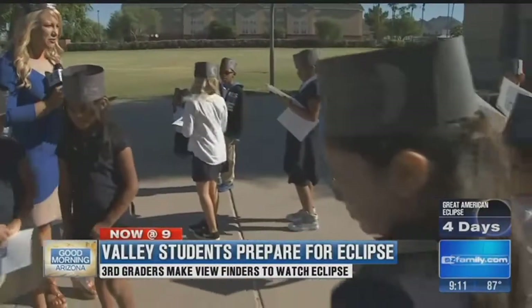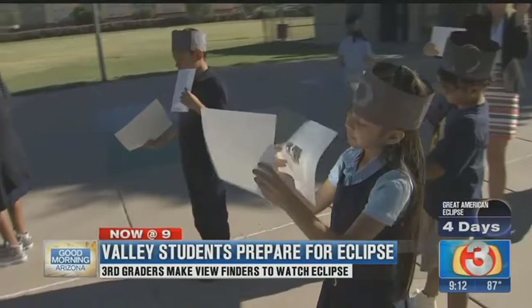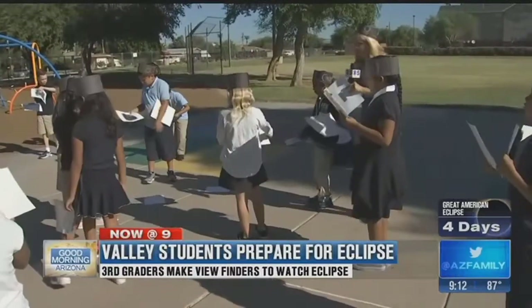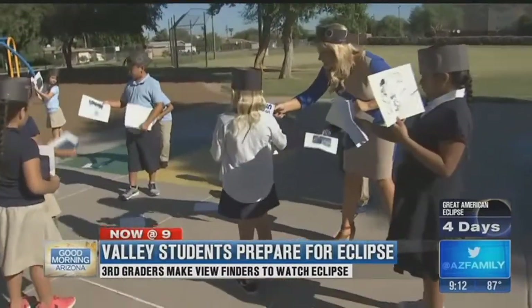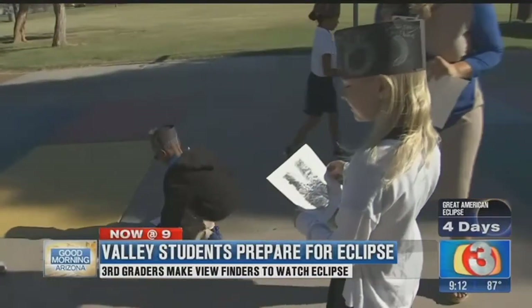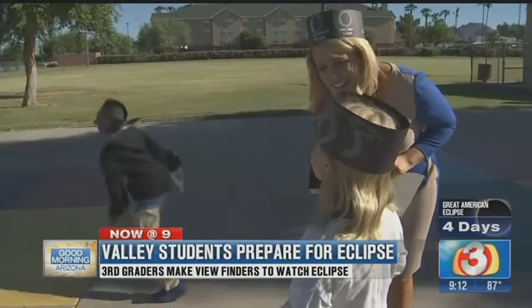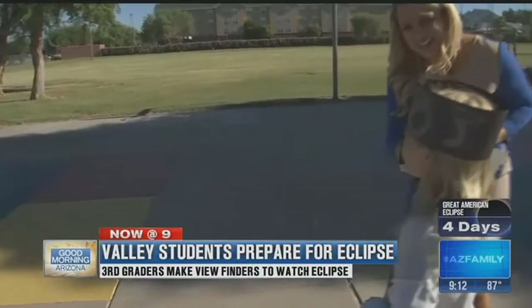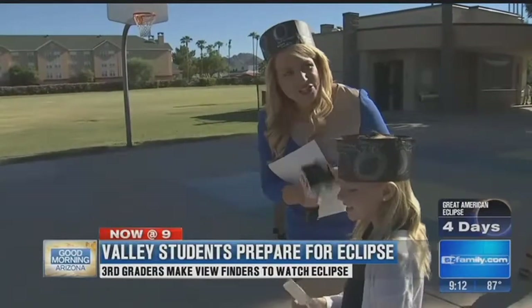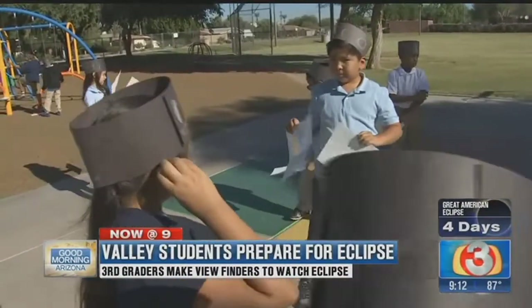So we have 26 of her students out here. They are testing out these viewfinders that they just made in our 8 o'clock hour. I want to introduce you — tell me your name. Alice. So somebody's kind of standing in your way but you were able to — what's happening right now? It's the sunlight, it's getting a shadow. Isn't that pretty cool? This is how you're going to view the eclipse on Monday. What have you learned about the eclipse? Well, there are three different types of eclipses. One is the partial eclipse — that's what we're going to have. Do you think it's neat that you guys get to learn all about this and come out and do this on Monday? Yeah!